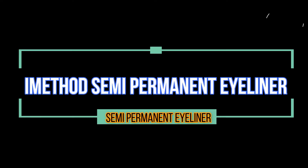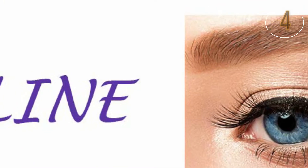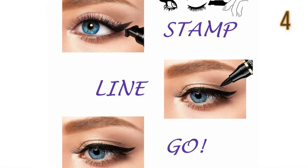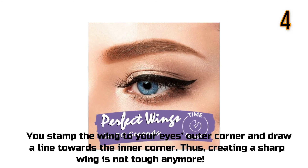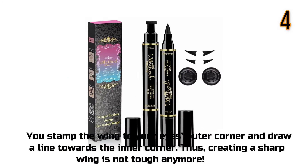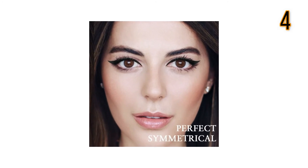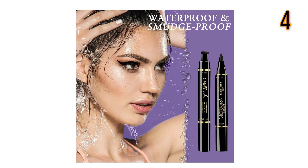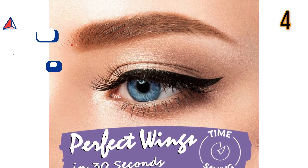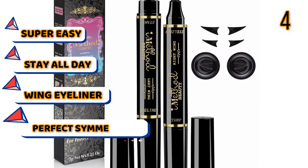Eye Method Semi-Permanent Eyeliner. Eye Method has designed an eyeliner with a double-ended dip where one side is a pen eyeliner and the other one is a winged stamp. You stamp the wing to your eye's outer corner and draw a line towards the inner corner. Thus, creating a sharp wing is not tough anymore. Features: Super easy, stay all day, wing eyeliner, perfect symmetrical.